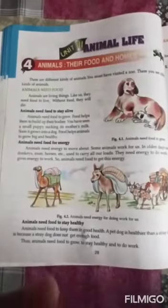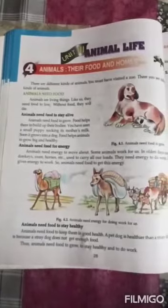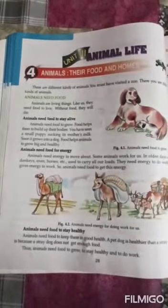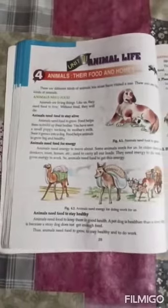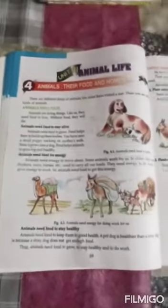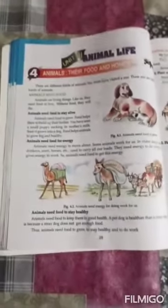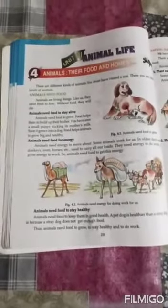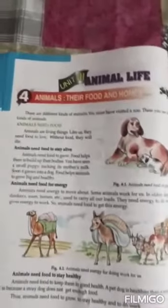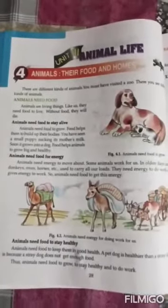So students, there are various kinds of animals. If we go to the zoo or the jungle, we can see many kinds of animals such as dog, tiger, cow, hen, etc. Like human beings, animals are also living things and they also need food — to stay alive and to get energy, just as we do.